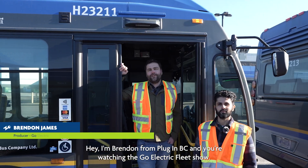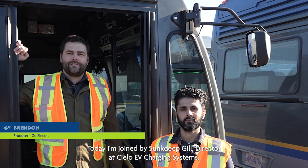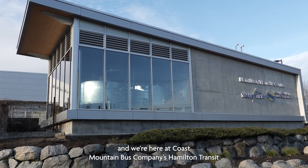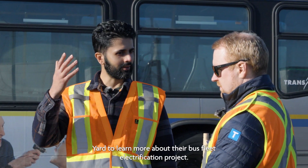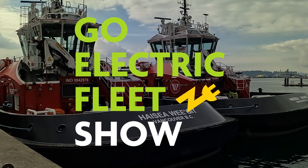Hey, I'm Brendan from PluginBC, and you're watching the Go Electric Fleet Show. Today, I'm joined by Sudeep Gill, Director at Cielo EV Charging Systems, and we're here at Coast Mountain Bus Company's Hamilton Transit Yard to learn more about their bus fleet electrification project. Welcome to the Go Electric Fleet Show.